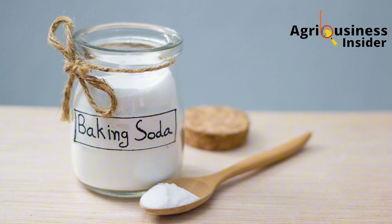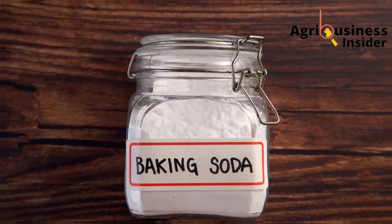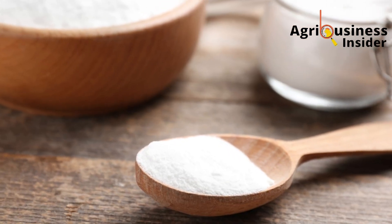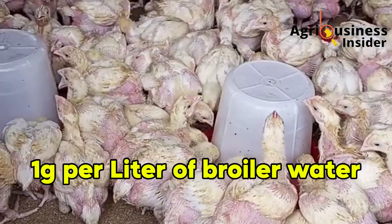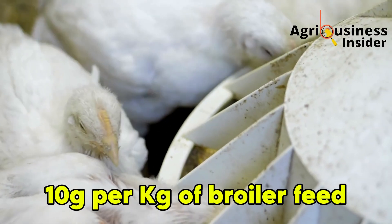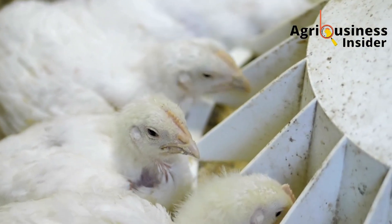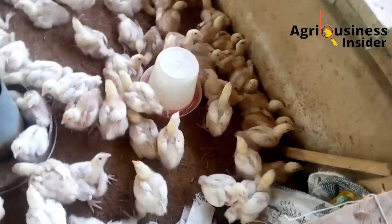Now let's talk about how to use baking soda. One of the biggest advantages is that it comes as a finished product — no preparation needed. But dosage is key, so don't overdo it. In drinking water, add one gram of baking soda per one litre of water. In feed, add 10 grams of baking soda per one kilogram of broiler feed. Supplement baking soda in either water or feed, not both. Supplement them two to three times per week.